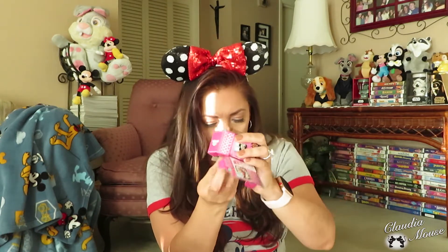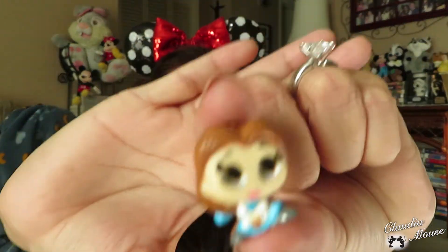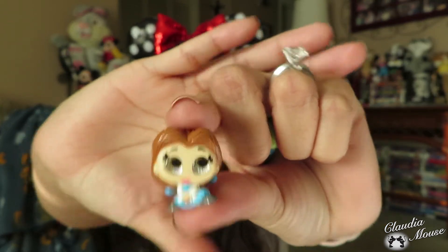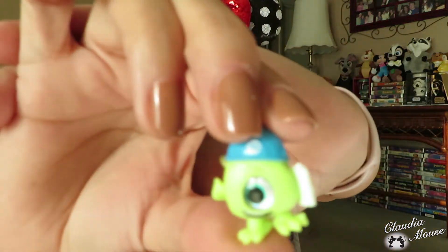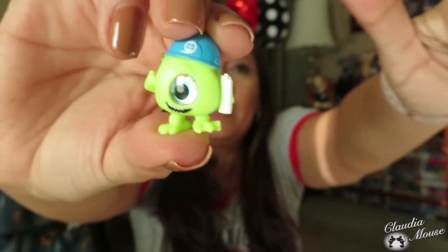Next up. It's like a little clear container so I'm just kind of pulling it out. I still don't know what I have — you see, it's like a little container they're in. Oh my god, I got Belle in the blue dress! Look at Belle! Focus, focus, focus — there you go, look at Belle, she's beautiful. And I got Mike Wazowski — I can never pronounce his name, so I'll put the name down there.